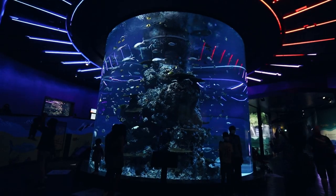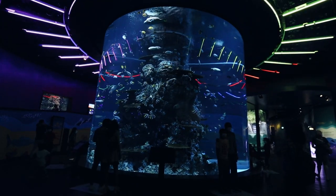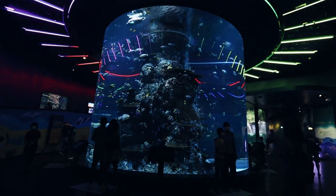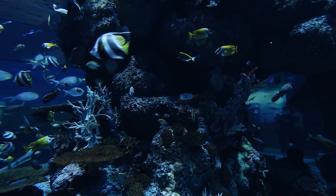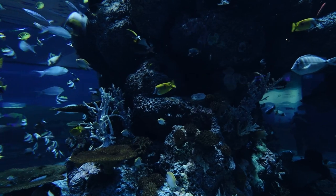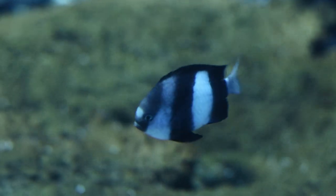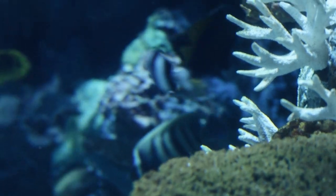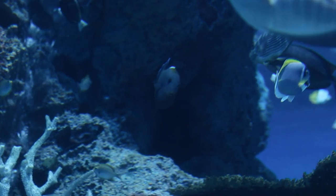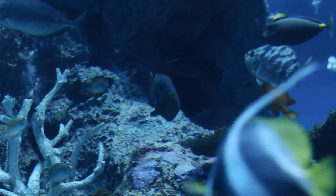Here you have one of the centerpieces of the aquarium — a really large cylindrical tank with a bunch of tropical fish. It's just really cool being able to walk around it and change your view, discovering all these little different nooks and crannies. Whatever fish swim in and out, it's really cool because you kind of make your own story based on what you see.